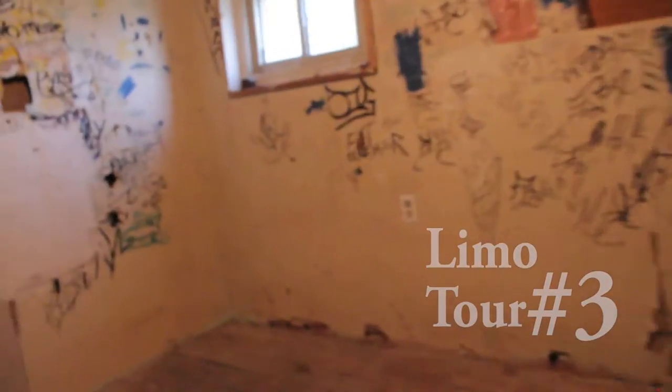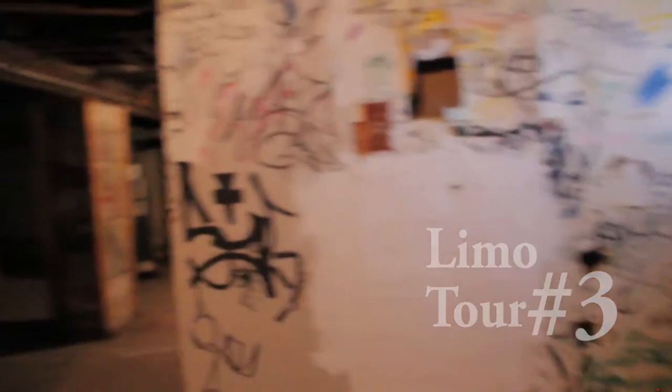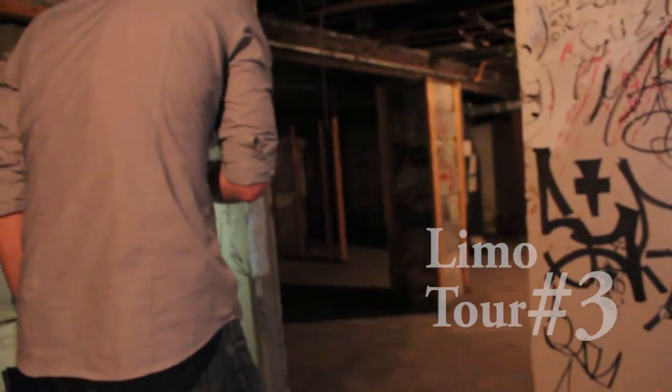Hello. I mean, all you need is for one of these to have been done by Banksy and this house pays for itself.